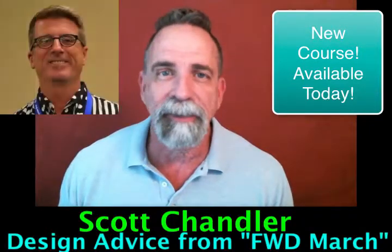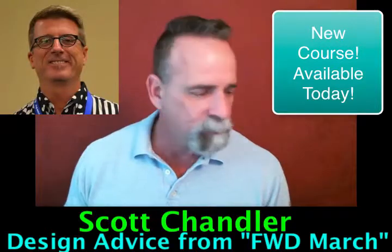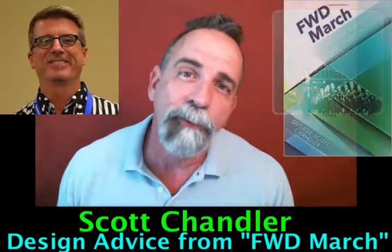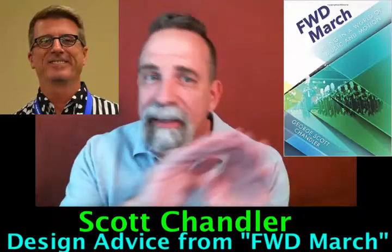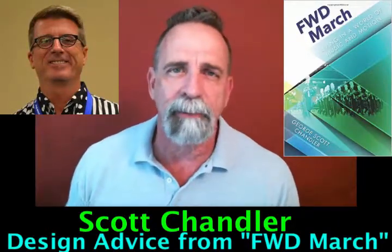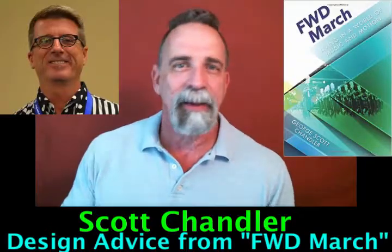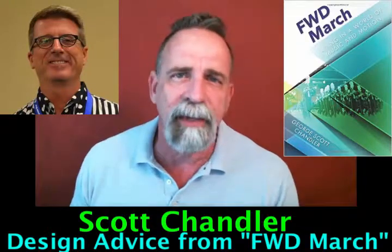Scott sat down with me last year, and we had hours of conversations about information in his book. His book is called Forward March, and it's a fantastic story of his life in the marching arts. But inside of it was all kinds of great information about how he does things, how he helps design things, how he instructs students — great design advice and creative process information.